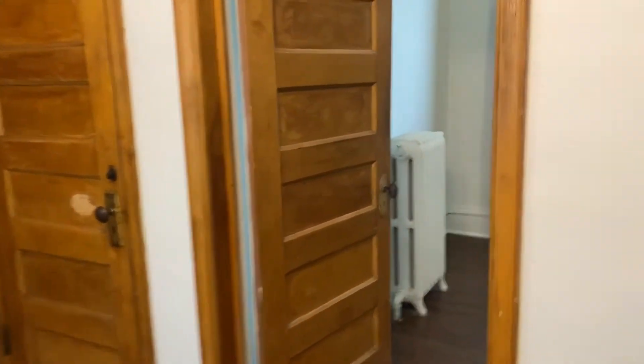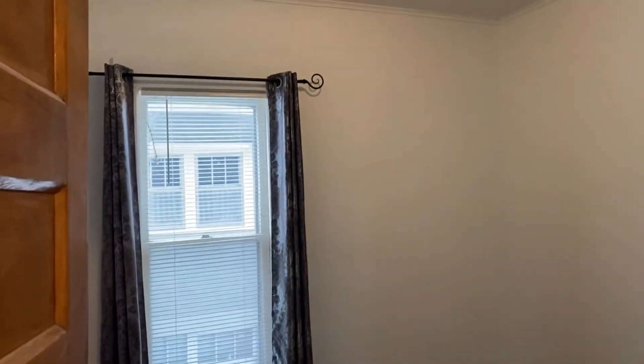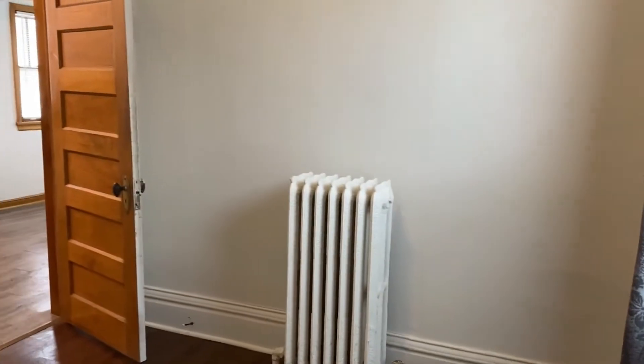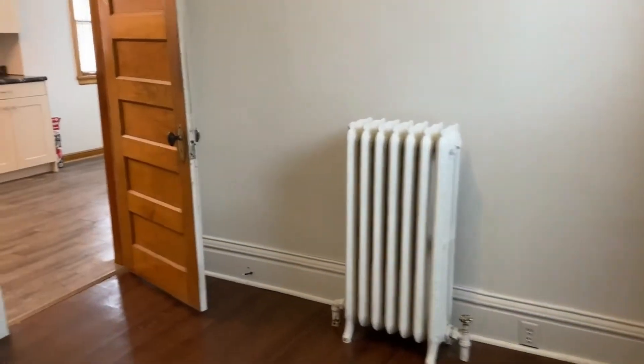This door right here goes into the second bedroom. Here you have laminate wood flooring with an elongated window to the side of the home, and an overhead light. This room does not have a closet, but they make super cute temporary portable ones that you can put in here.